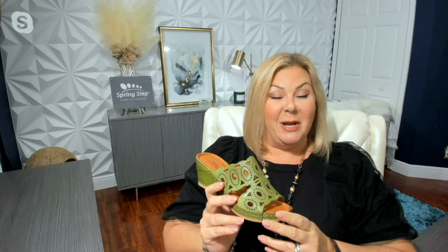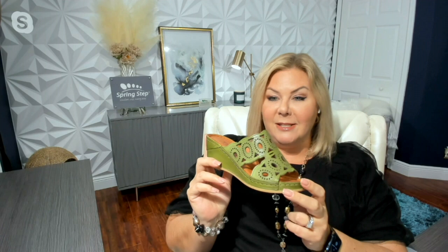Hey everybody, how are you tonight? My name is Nicole Buregard, and I am with Spring Step. What we wanted to do today is bring to you the final presentation of our today's bonus buy, which is this beautiful leather slide that is number A481909, and the style is named Labarnus.